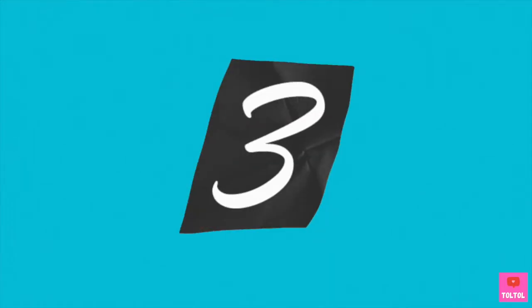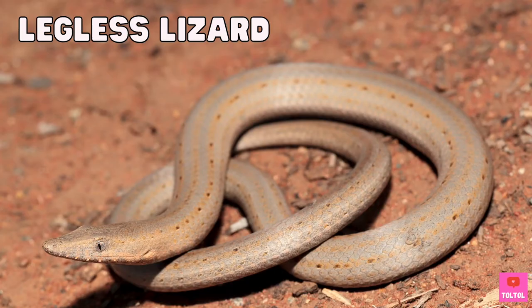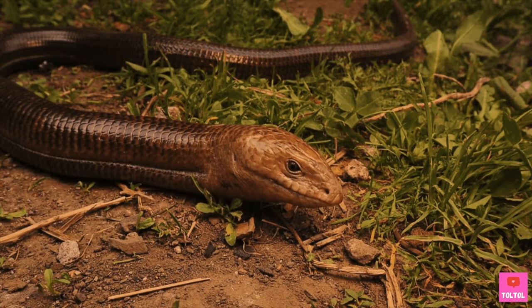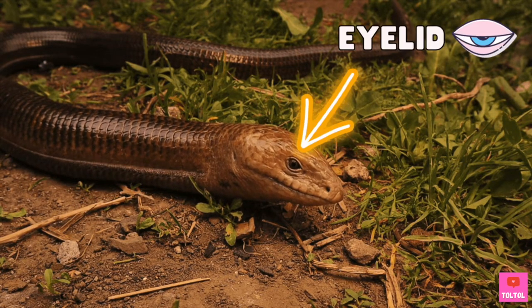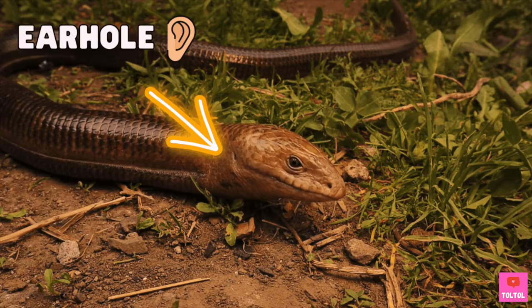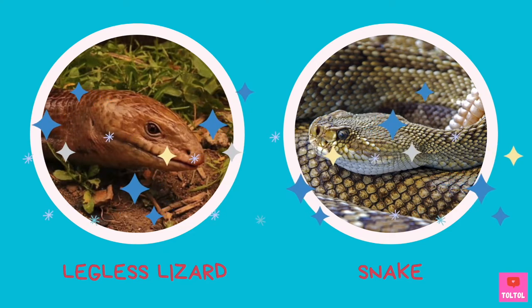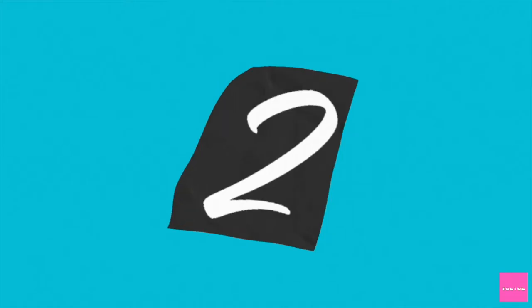Number 3: Do these legless lizards look just like snakes? One way to tell a lizard from a snake is to check if it has eyelids and ear holes. Lizards have them, but snakes don't. But not all lizards have eyelids.